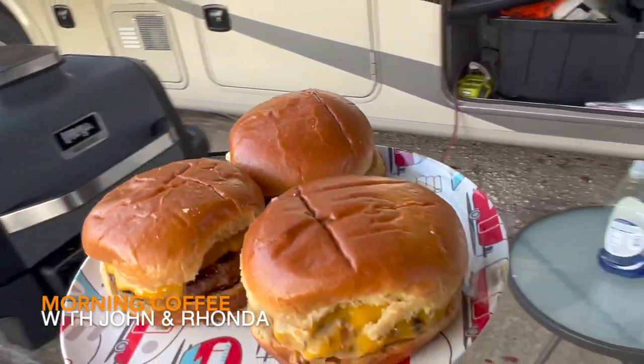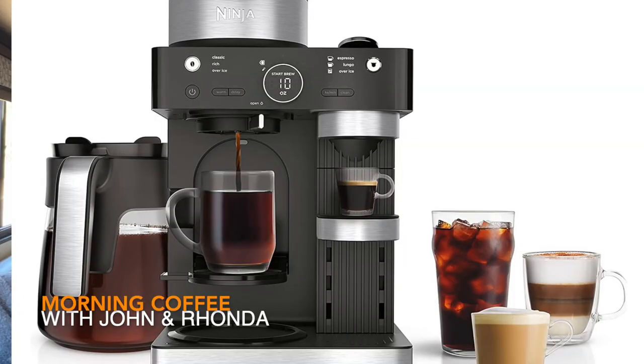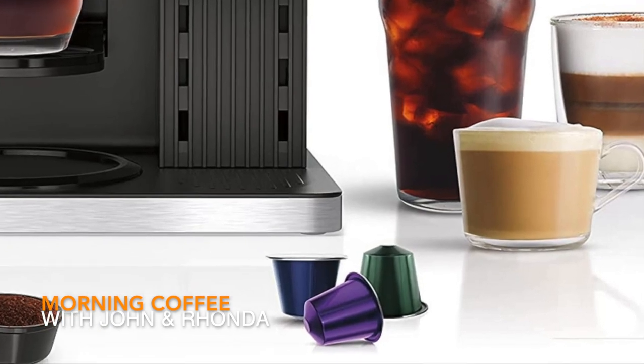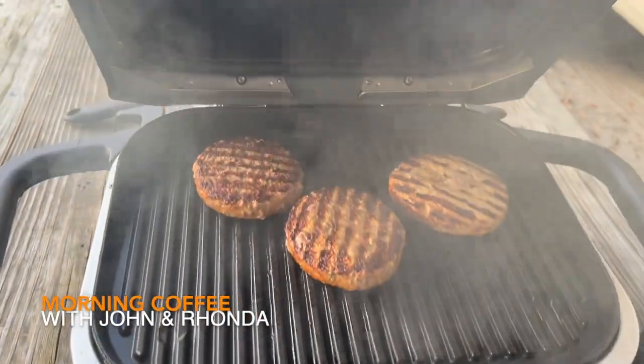By far, the two best things — I cannot say enough good things about the Ninja pressure cooker and the Ninja outdoor grill. And I have ordered the Ninja coffee pot, which I'll review later. The reason we ordered it is I like regular coffee and I don't like the pods — the pods have kind of an aftertaste. We're going to wait until it arrives and do a whole segment on that.